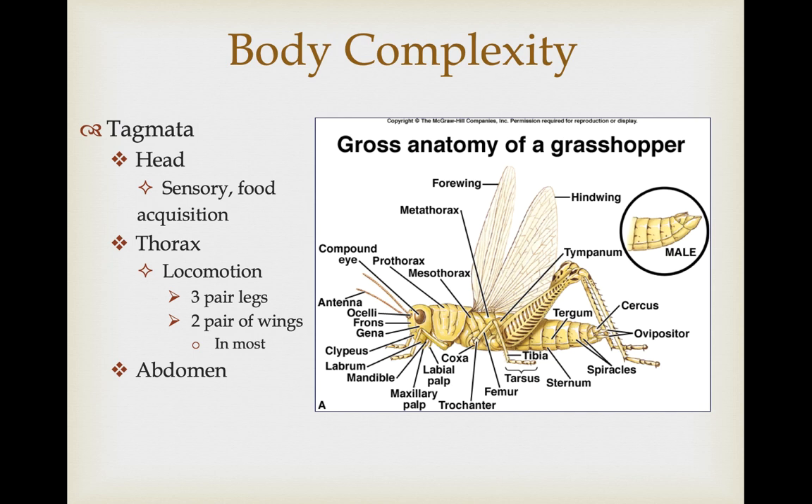As far as tagmata, they have three tagmata: a head, a thorax, and an abdomen. The head is all about sensing the environment and acquiring food. The thorax is all about locomotion, with three pair of legs and in most there are two pair of wings. Some have secondarily lost their wings and some have modified their wings such that they have one pair of functional wings and one pair of structures called halteres that are used for balance during flight. The abdomen serves as basically the storage vessel for all of the digestive structures and the reproductive structures.